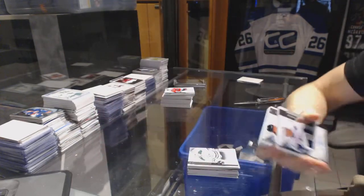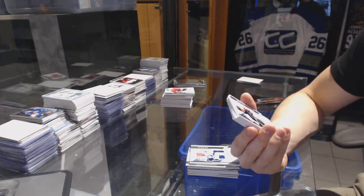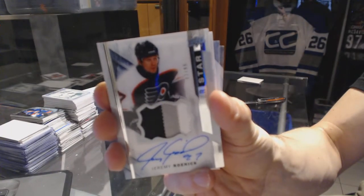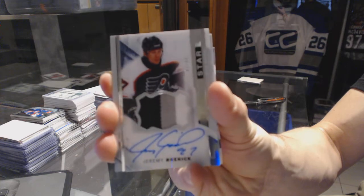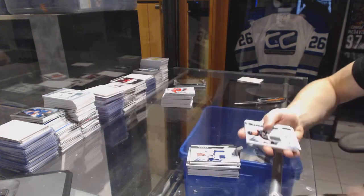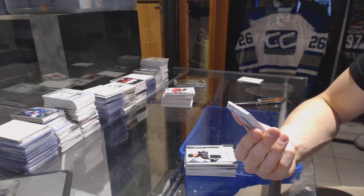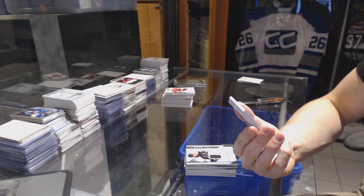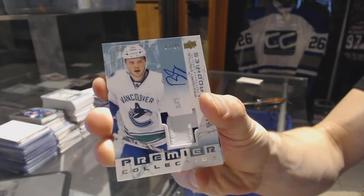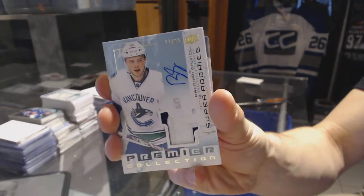We've got a three color Premier Star patch and auto, number 2 of 99 for the Philadelphia Flyers, Jeremy Roenick. We've got a two color 03-04 tribute patch and autograph, number 299 for the Vancouver Canucks, Brendan Gauntz. Tribute patch and auto number 299 for the Canucks.